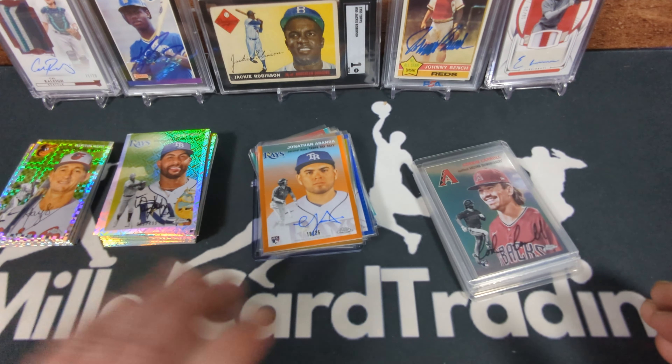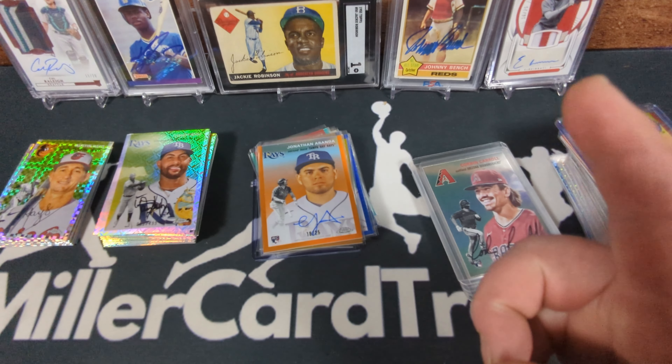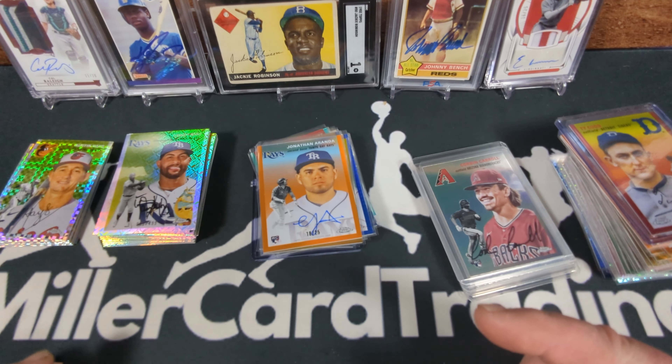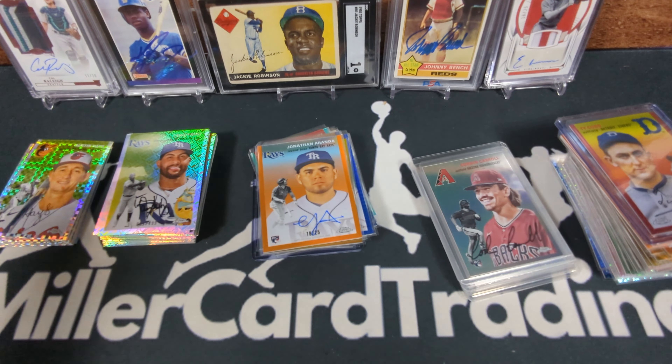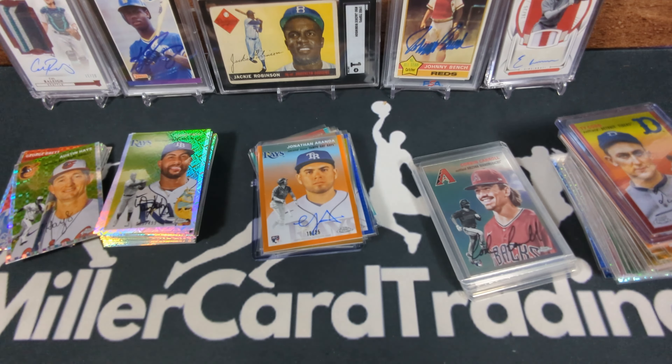So that'll do it for the wrap-up. What do you think about the haul out of a case of this stuff? The numbered cards are staggering. Do you think I would have done better with a case of blasters? I really have to wonder — if you keep getting an auto every two blasters like I have, I would have gotten way more autos out of a blaster case and probably just as many numbered cards. But I made the decision on this and I'm happy with it. Thanks for watching — please like and subscribe, and I'll see you in the next baseball card video.